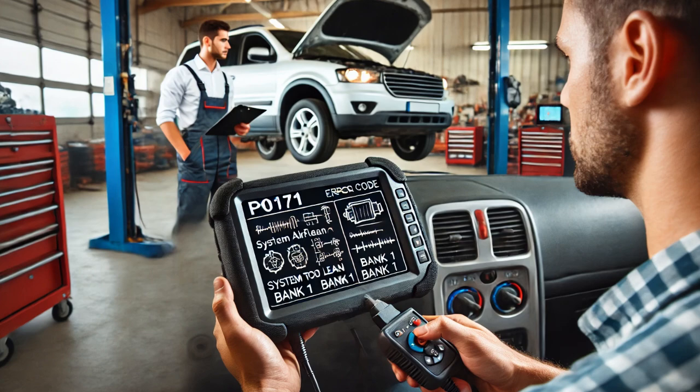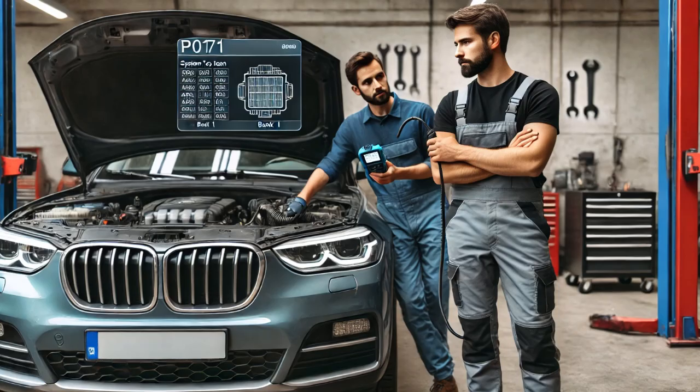After performing another road test, I verified that the vehicle was now operating properly, with no check engine light illuminating and no fault codes returning. The key takeaway here is that diagnosing a P0171 code requires more than just reading the fault code.